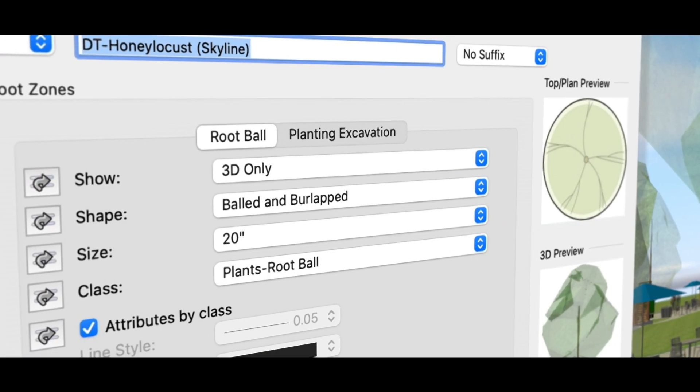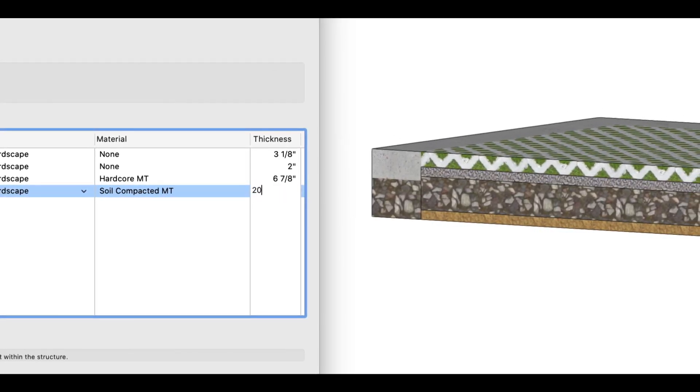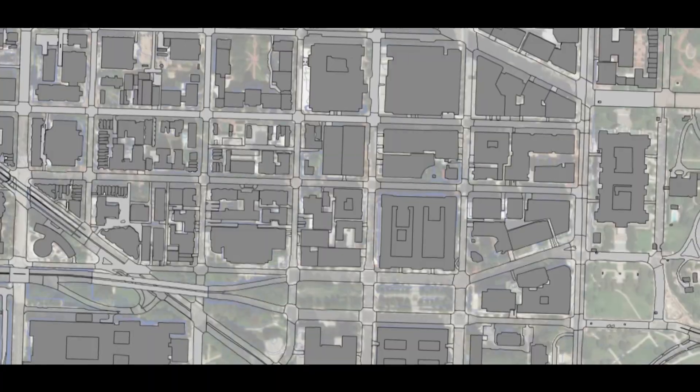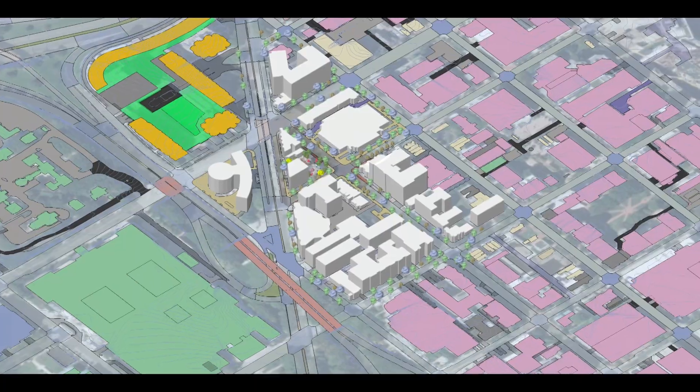Updates to the plant tool and the hardscape objects make it easier for you to express your designs and generate reports. The integration with Esri now supports import and export of GIS features and data, making it easier to collaborate with other site professionals.